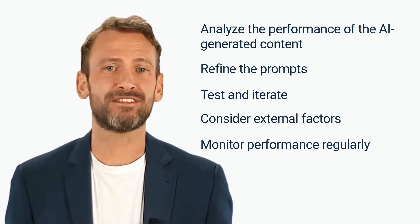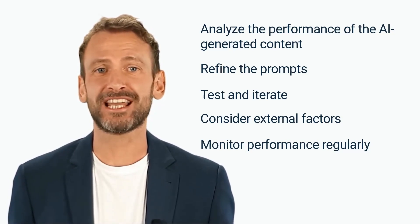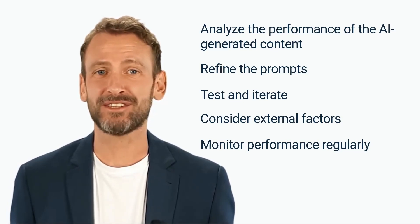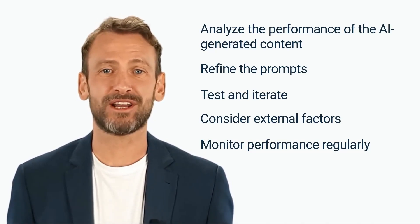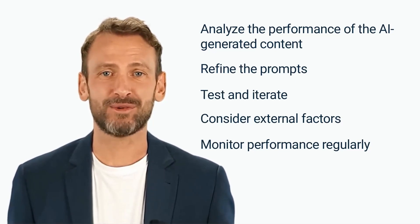In conclusion, creating effective prompts for AI-generated content requires a deep understanding of the AI model, a clear objective, and a focus on crafting clear, specific prompts. By following the tips outlined in this course, marketers can create high-quality AI-generated content that is relevant, engaging, and aligned with their marketing goals.